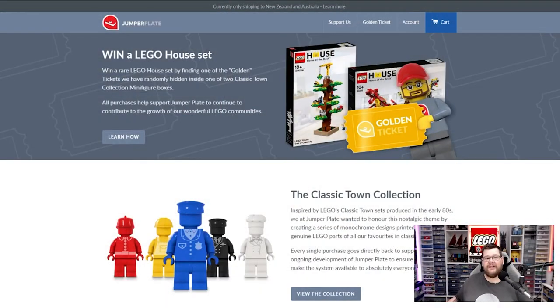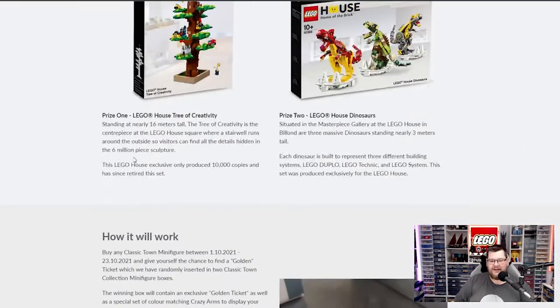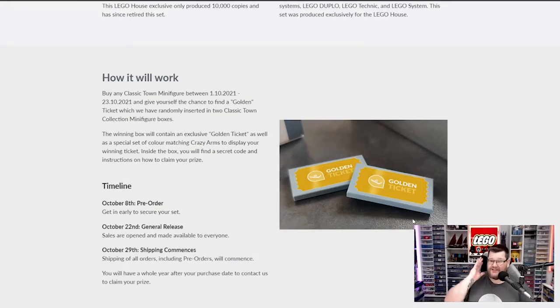Here is the landing page for the Jumperplate Shopify store, and as you can see right at the top there is Jay Horn's Sigfig with the golden ticket for one of those two Lego House exclusives. When we click on 'learn how,' you can see the prizes are there, the dates are there, and they are not just tickets — they are actually custom printed tiles. Jay has thought of everything, and there are some display arms included to display your golden ticket winner. There are also instructions on how to go about getting the prize.